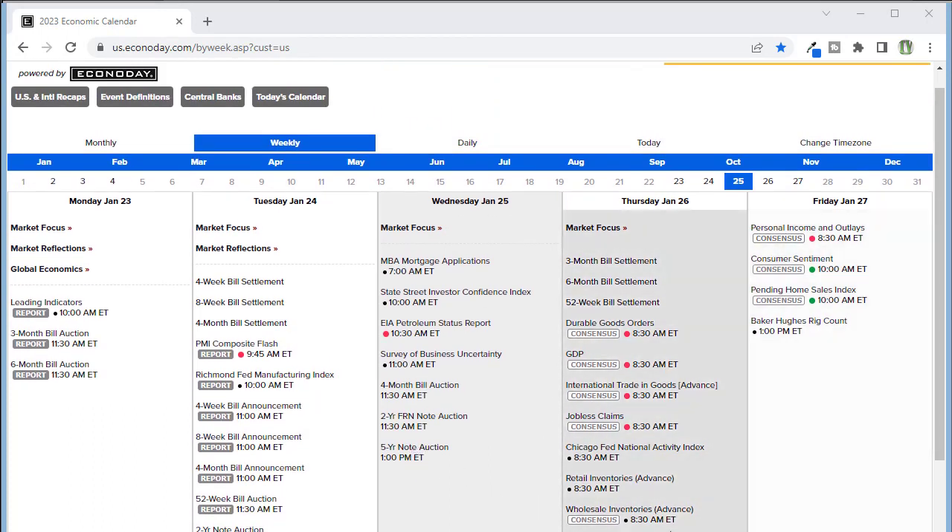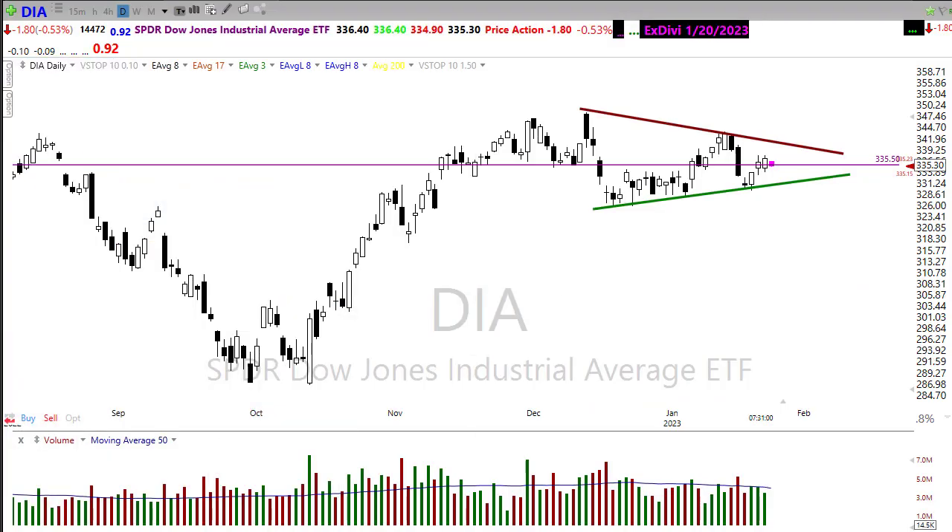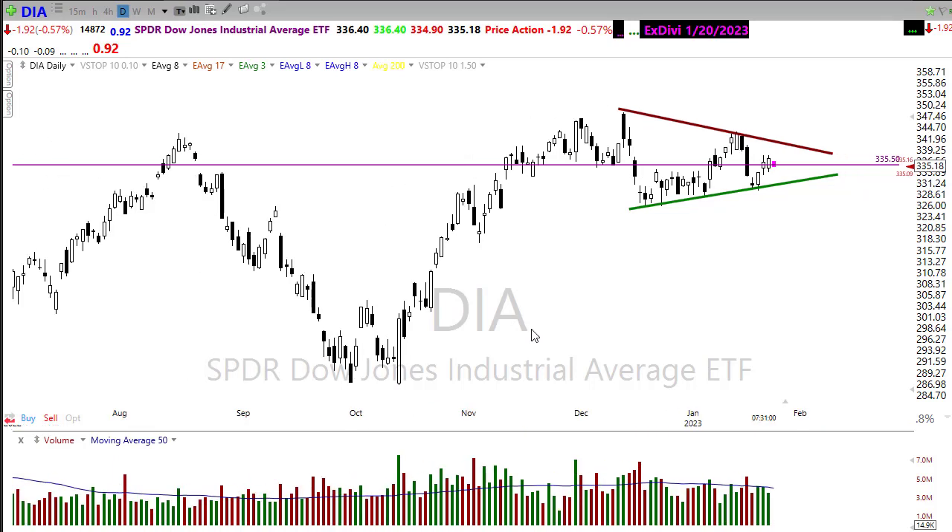And then Friday, we've got the core PCE number, which is the Fed's favorite number — we'll be watching that pretty closely heading into Friday. Let's take a look at our earnings calendar. The earnings calendar is ramping up; we've got many companies reporting today and obviously no way to cover all of those. So if you want to catch the full list of notables for today, make sure you click the link just below the title of the video — that'll take you right over to the morning blog.